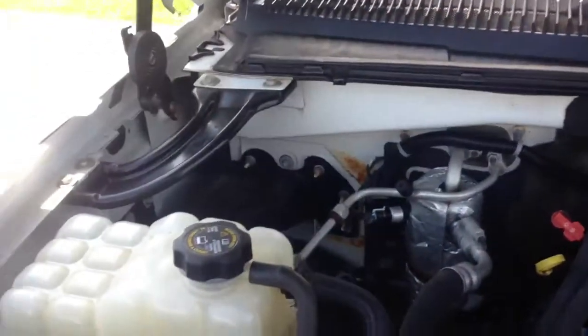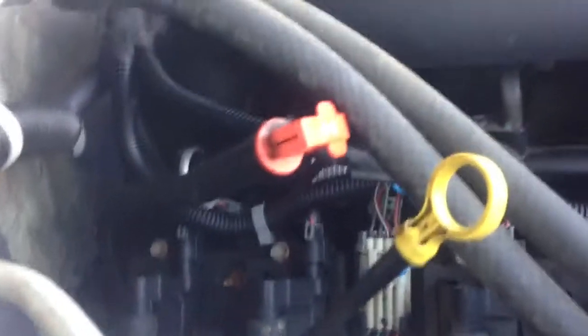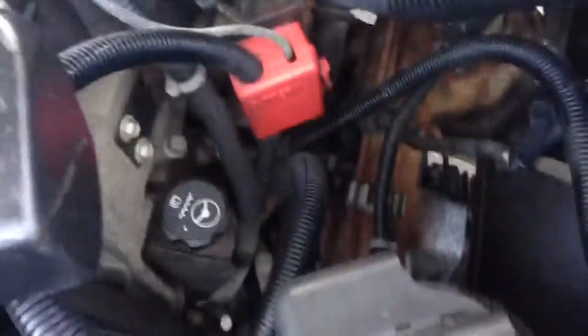I'm going to start us off under the hood, kind of give you a look at everything — I mean everything. So, 5.3 liter V8. Look at the dipstick location. Clean. Decently open. Battery.